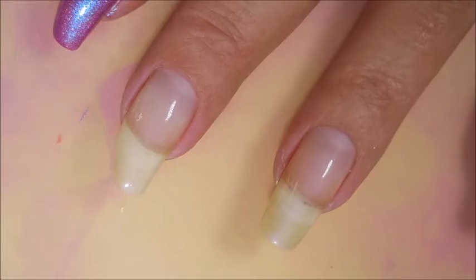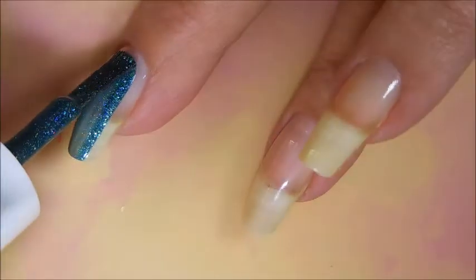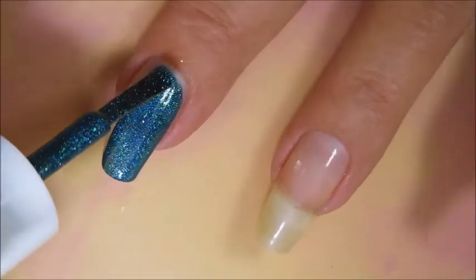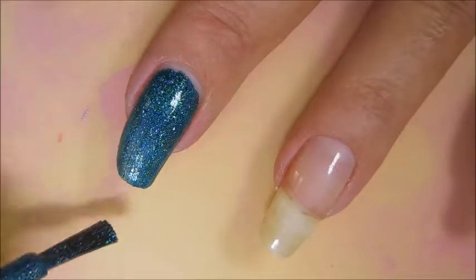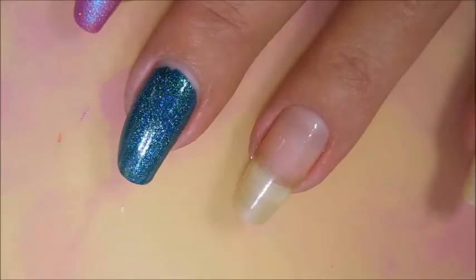The next one I'm going to do is Different Dimension. This is like a blue teal — I don't know, but I couldn't even tell in the bottle, I didn't even have a clue. Oh snap, that is so pretty, and that's just one coat!